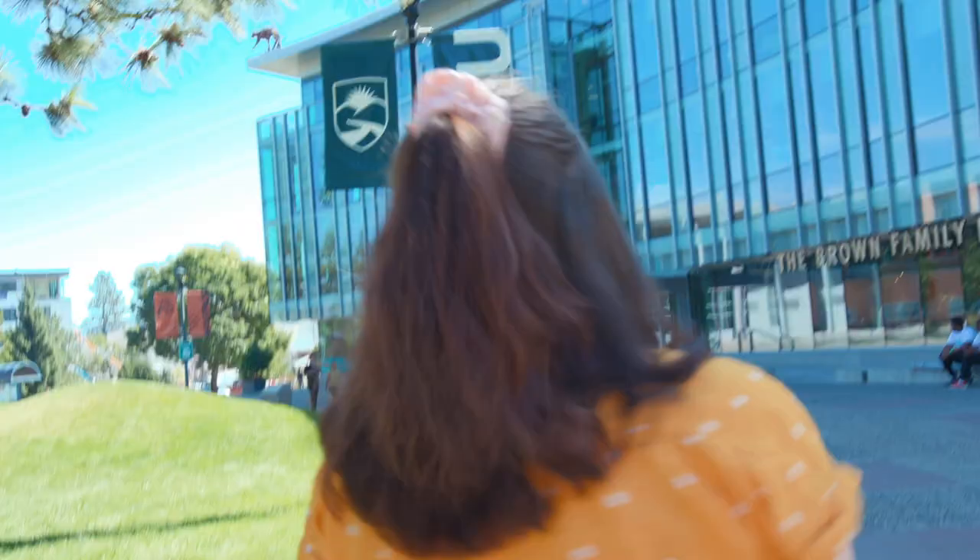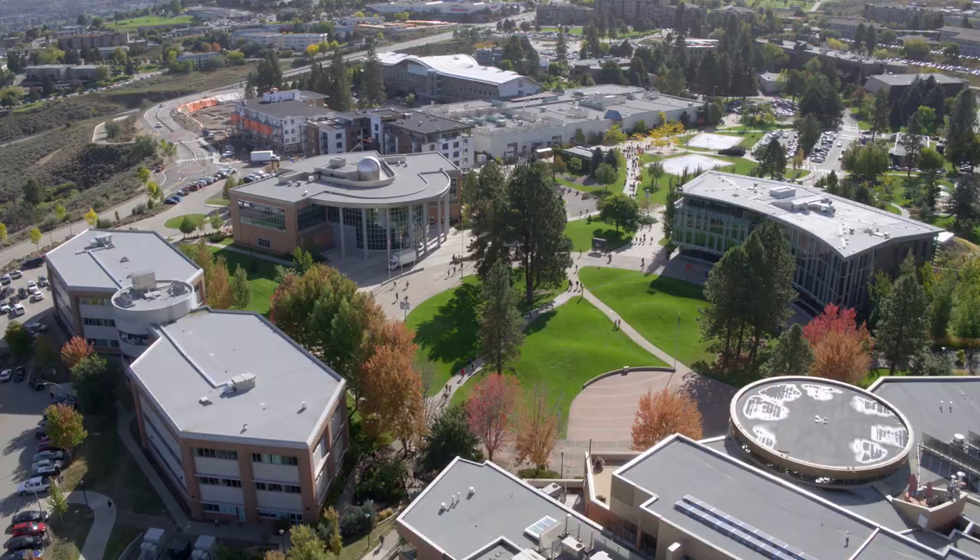Thompson Rivers University is a great school, but if you aren't from here, like me, you'll want to know more about the city. Because time at university is more than just living in the library and studying for exams.